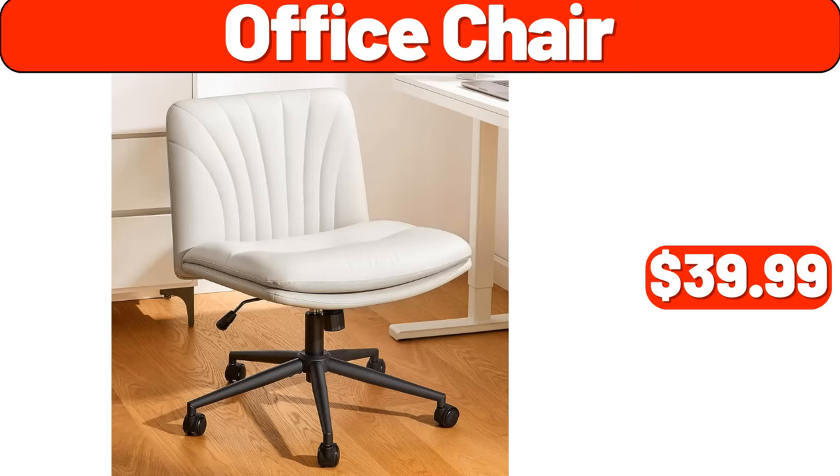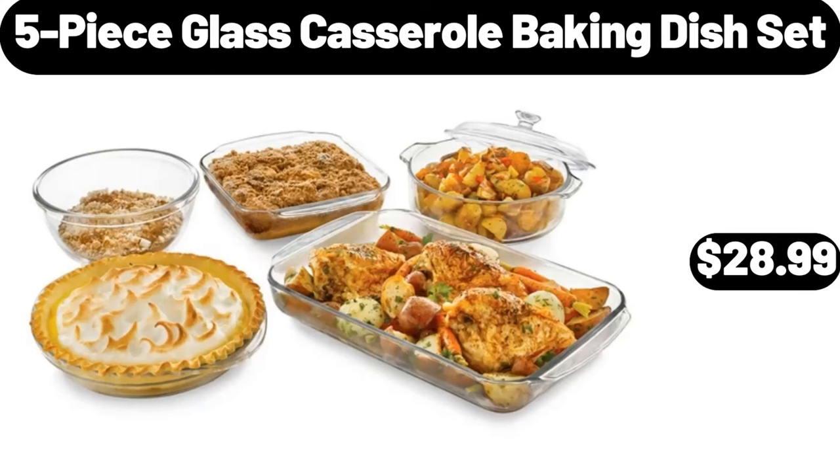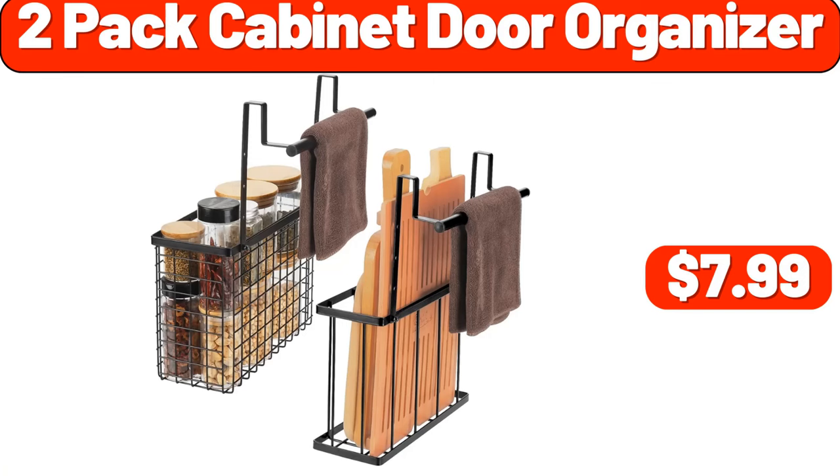Office Chair, $39.99. 5-Piece Glass Casserole Baking Dish Set, $28.99.